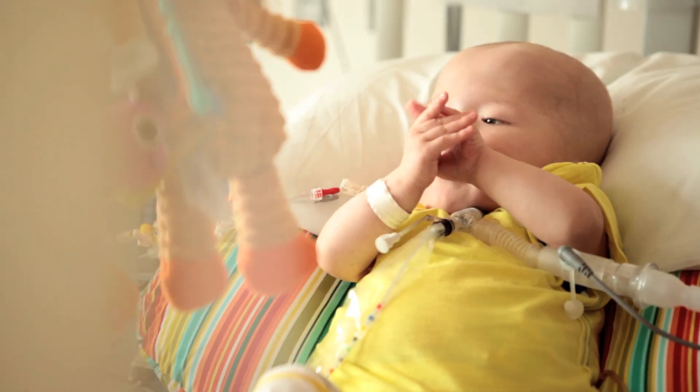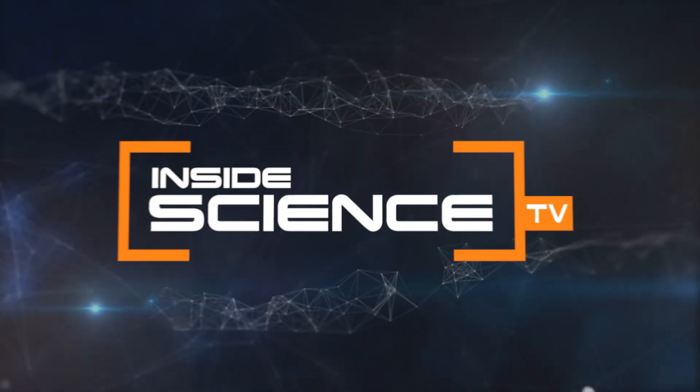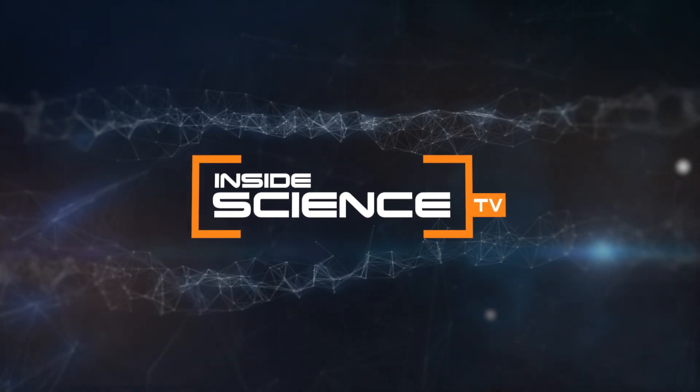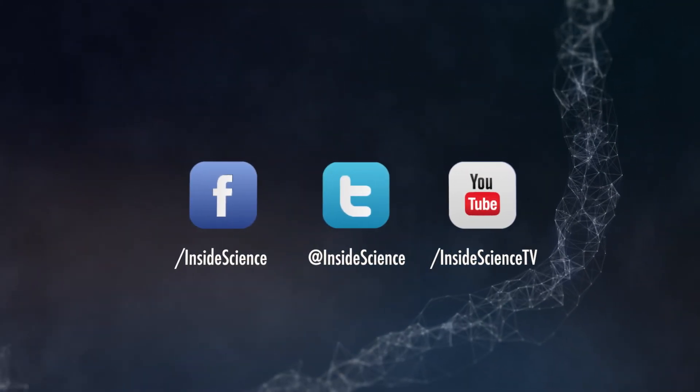Today Garrett is breathing on his own and growing into a healthy little boy. I think it's fairly rare in our careers that we do research where we can actually build things that directly affect patients' lives, and that's just a tremendous feeling for us. I'm Josh Lebowitz reporting for Inside Science TV.